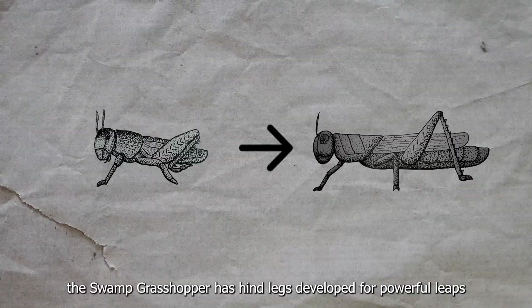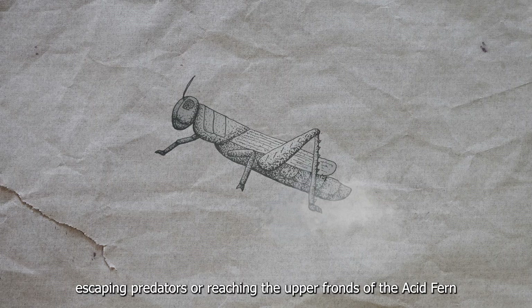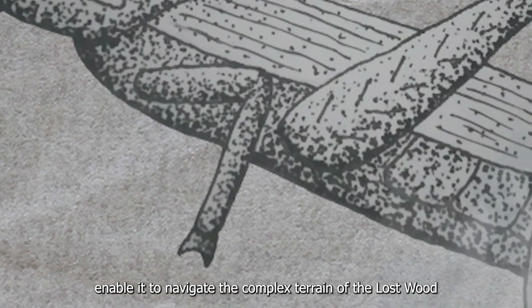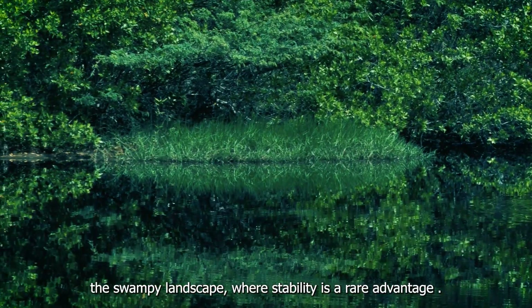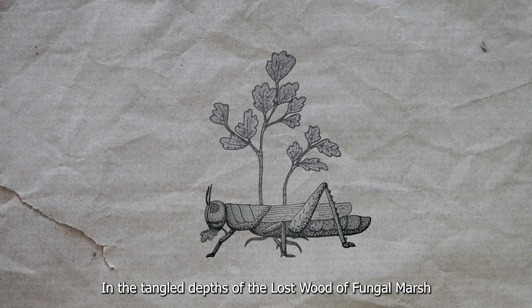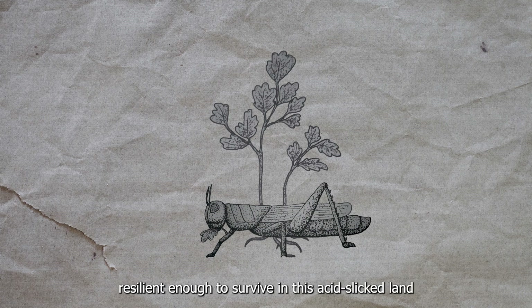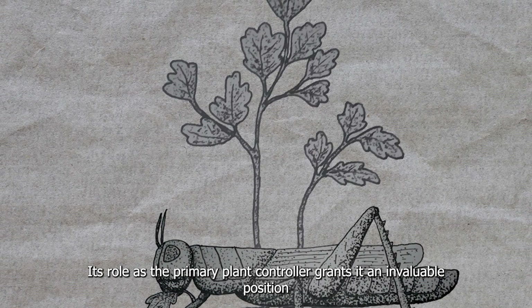True to its lineage, the Swamp Grasshopper has hind legs developed for powerful leaps. It can bound up to 15 meters in a single jump, escaping predators or reaching the upper fronds of the Acid Fern. Its claws, sharp and adept at gripping bark or sinking into soft ground, enable it to navigate the complex terrain of the Lost Wood. These adaptations help it traverse the swampy landscape where stability is a rare advantage.